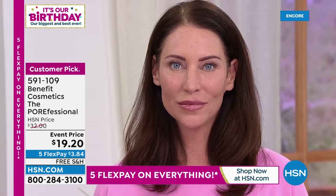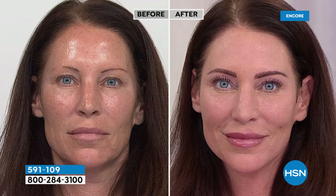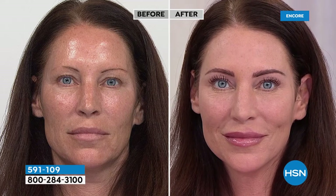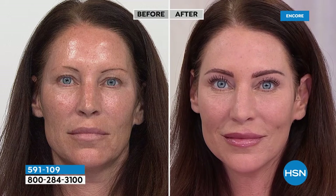Here's the update: tonight it's a special event price of $19.40 for the Porefessional, the amazing Beauty Choice Award winner. It is silky, translucent, reduces shine — your pores appear smaller. And as we get older, the pores are not getting any smaller. They just keep getting bigger and bigger and bigger.